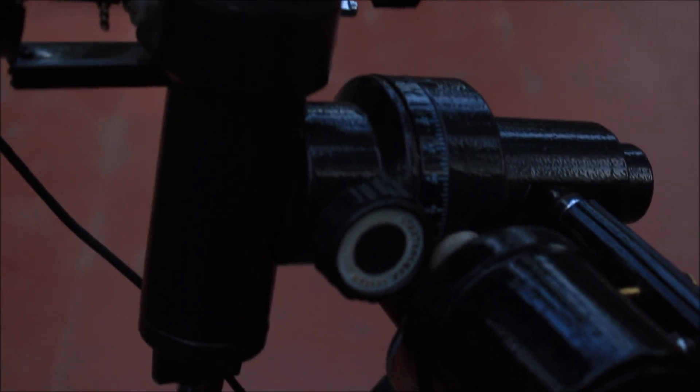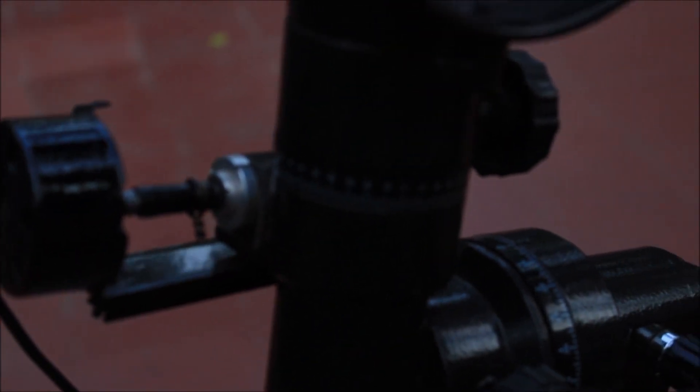The mount I will be using is a simple equatorial mount with my own mate tracker attached to it.